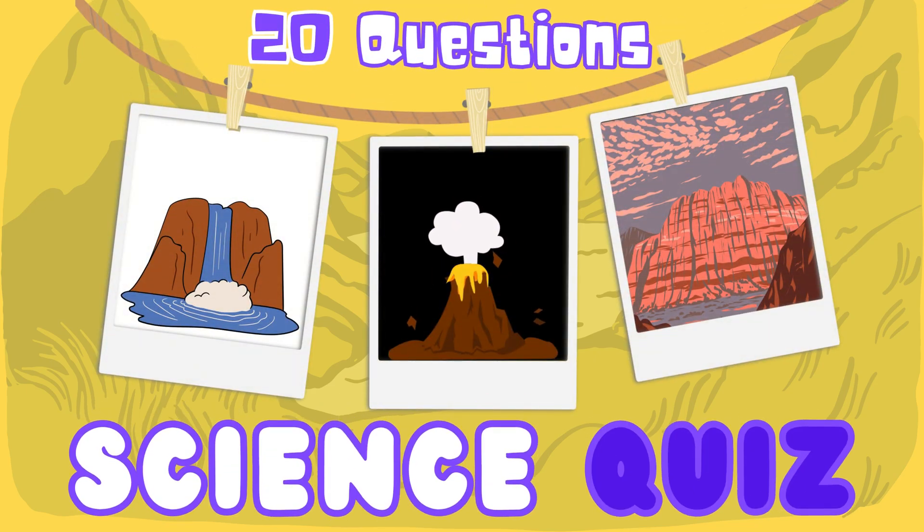Welcome to the quiz on landforms and water bodies. You will learn about the earth's surface and water, and facts about them. Ready to have fun? Let's start the quiz.